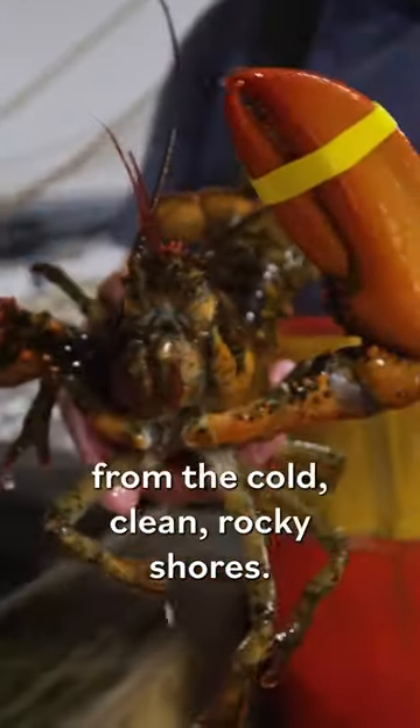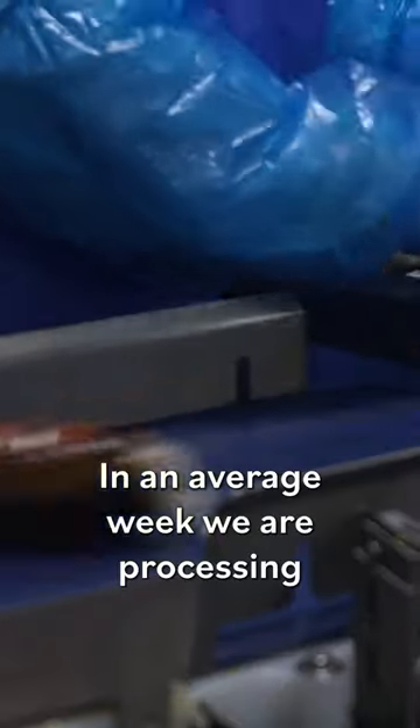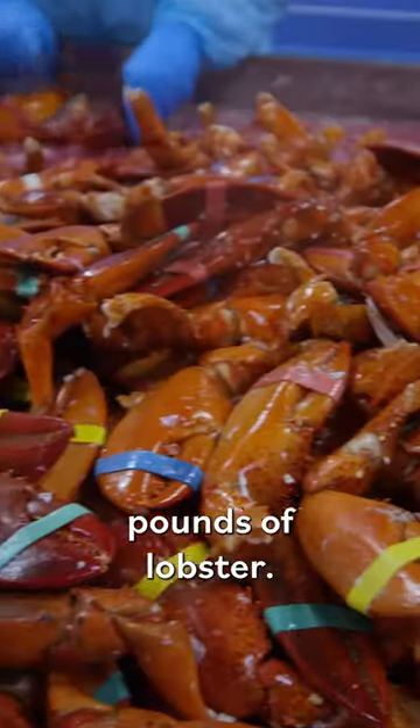If there is one thing that Maine is known for, it is lobster from the cold, clean, rocky shores. In an average week, we are processing anywhere between five and six hundred thousand pounds of lobster.